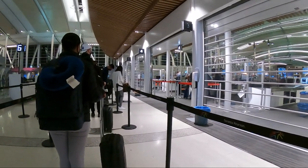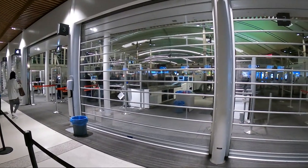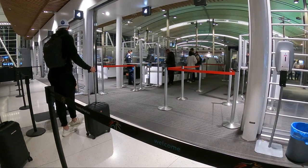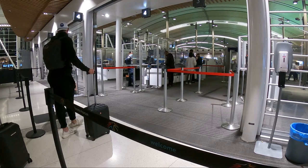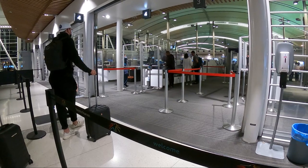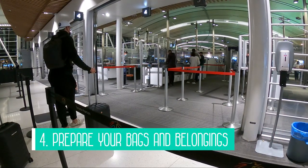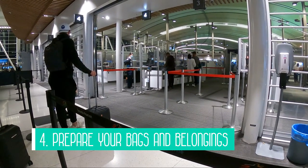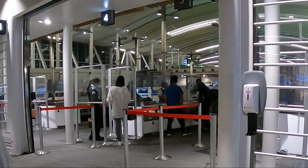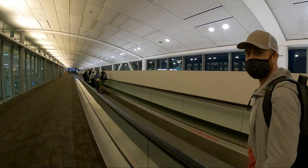Because of the physical distancing, the lines going through security did take much longer than normal since they tried to space people out. In Toronto, they had plastic walls up to separate passengers as they emptied all of their stuff into the bins, but at a certain point there really wasn't any physical distancing happening as everyone crowded in. So tip number four is to get your bags and pockets ready before going through security — unlike my husband, who always waits until he gets to the bins and somehow always gets selected for random bag checks, which also takes extra time.